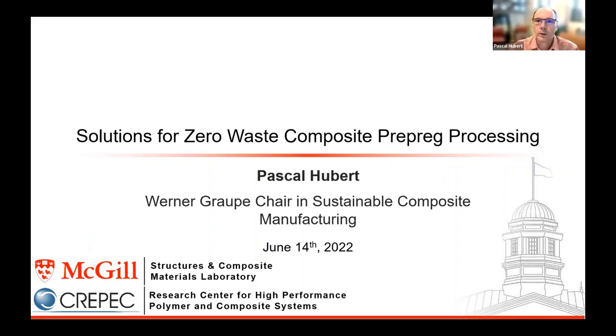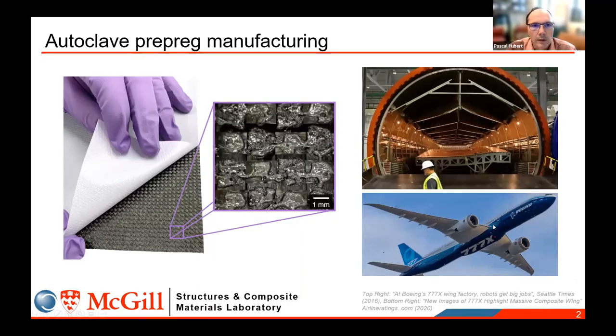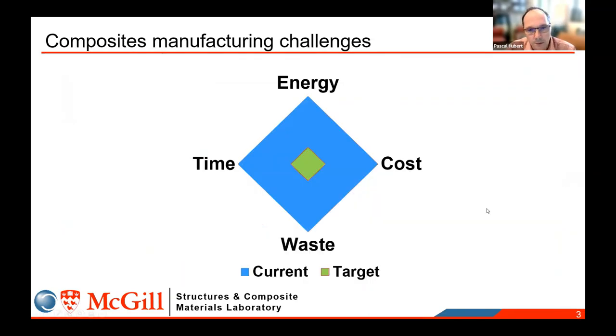Thank you Richard for broadly introducing the big challenge ahead of us. My presentation will focus on one particular material system we are very familiar with — the autoclave prepreg — which has been used extensively in high-performance applications, heavily in the aerospace industry. As we make more and more large aircraft with composites, there will be higher demand for these materials. The goal in composite manufacturing is really to reduce the footprint of that operation and make it more sustainable.